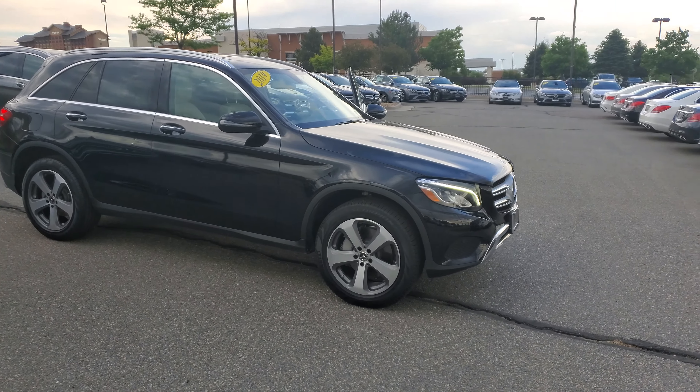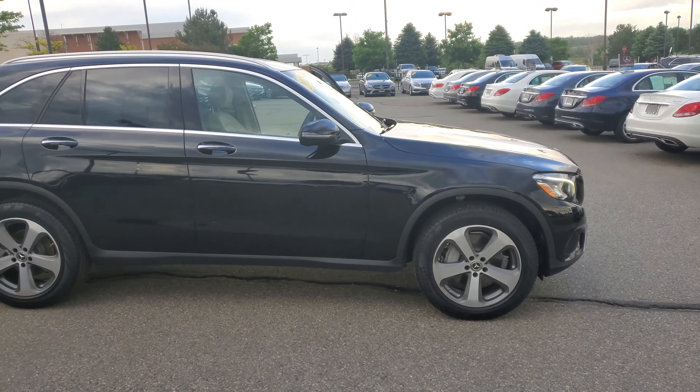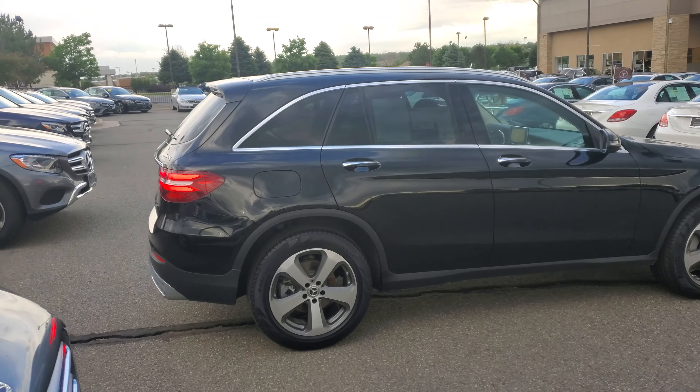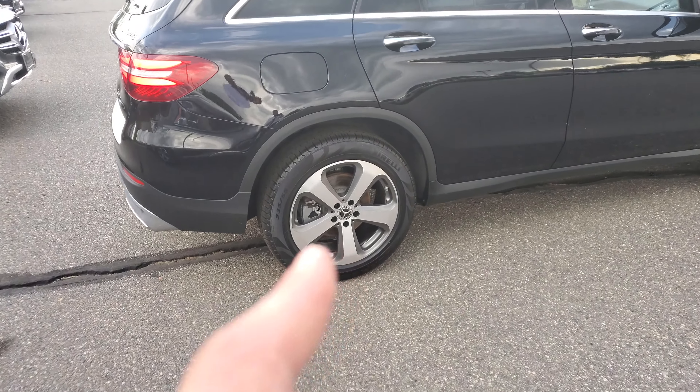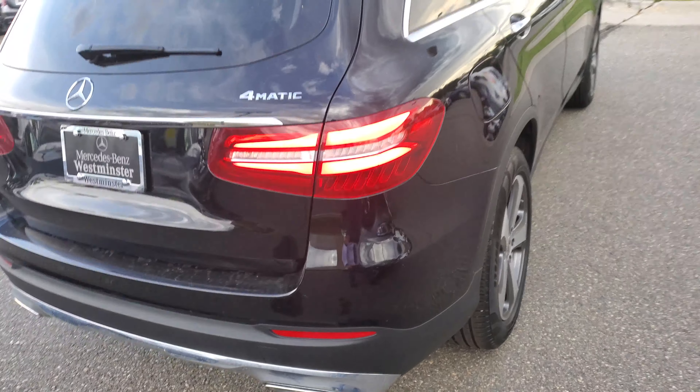It does have LED headlights, so you get the LED daytime running lights and the actual headlights are LEDs, same as the back tail lights which are also LEDs. You also get a different design on the wheel, which is a 19-inch — also an upgrade — which is quite nice and dresses up the car quite a bit.